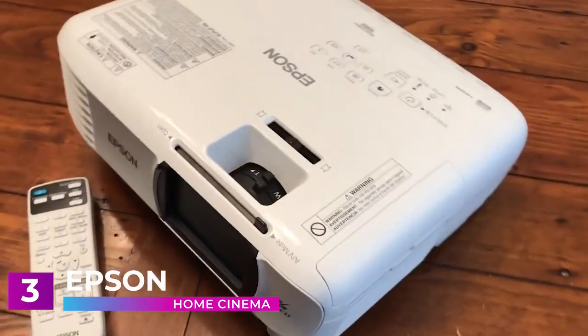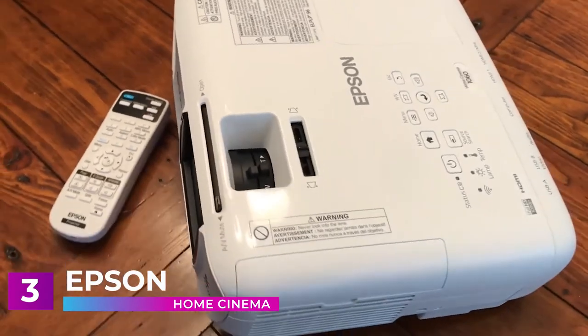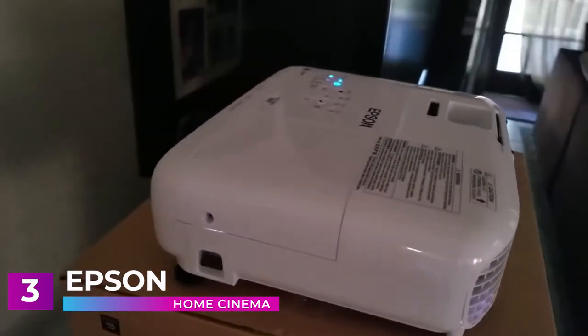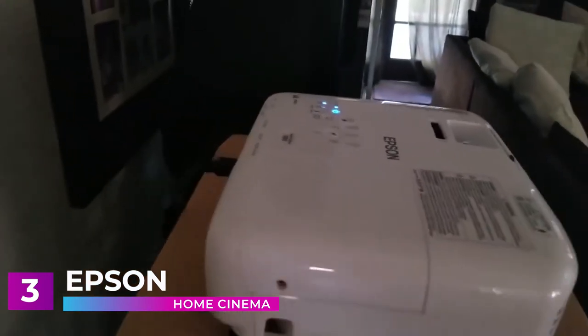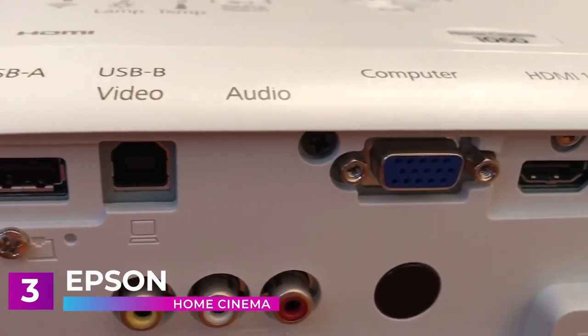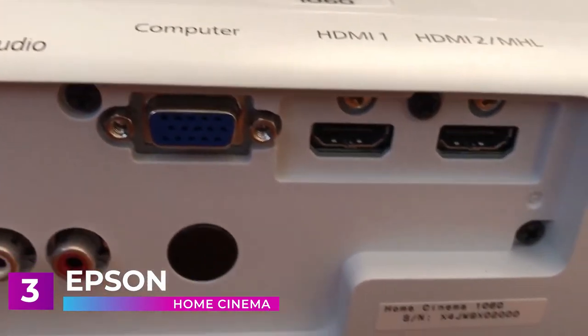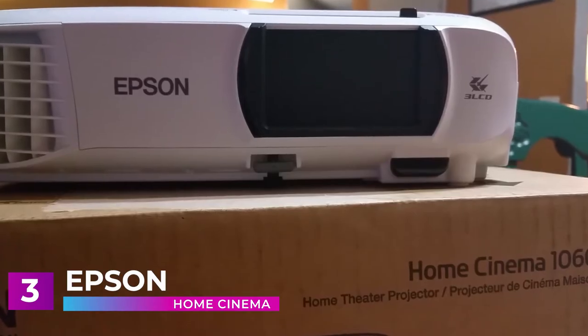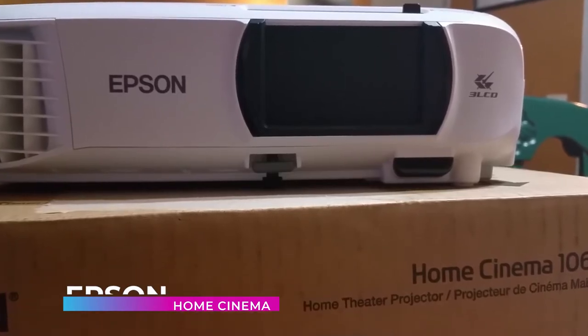Don't have a dedicated audio system? No problem. The Epson Home Cinema 1060 features built-in speakers with crystal-clear high-definition audio that truly transform your home into a private theater. Whether you're using it as a replacement for a standard TV or creating your very own theater at home, the Epson Home Cinema 1060 will blow you away with its sharp image and great sound quality.